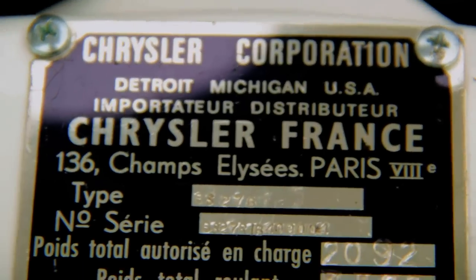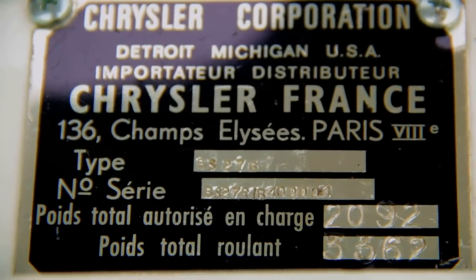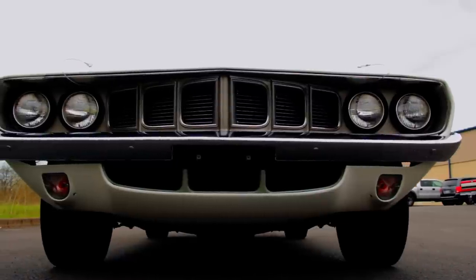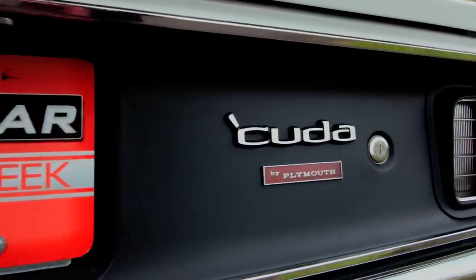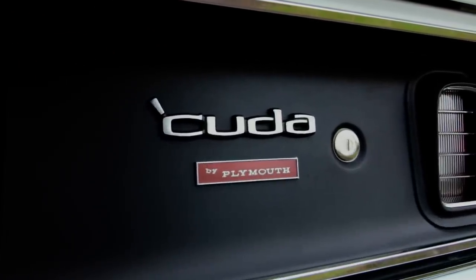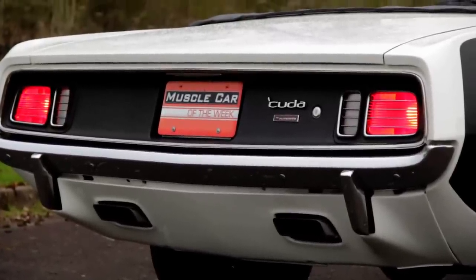However, this one lived a long life in the land of Grey Poupon, and we can only imagine stuffy Frenchmen pulling up next to it in a 70s Rolls Royce asking, 'Pardon me, does that have a Hemi?' Well, but of course, my friend.